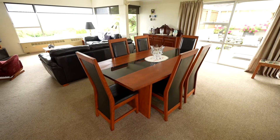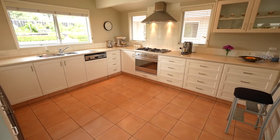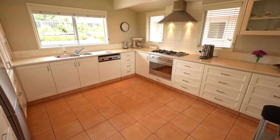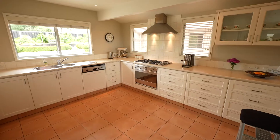Moving into the adjoining open plan area is a well-appointed kitchen with an abundance of storage space. An underbench oven, a gas hob and a dishwasher make this area a pleasure to work in.